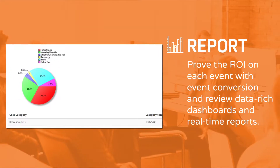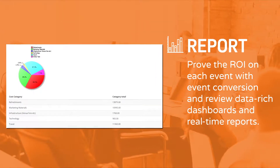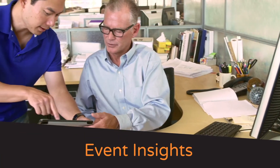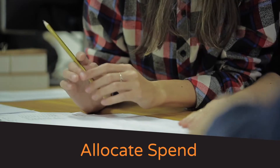Reporting: Prove the ROI on each event with event conversion and review data-rich dashboards and real-time reports to get needed insights into underperforming events so spend can be allocated effectively.